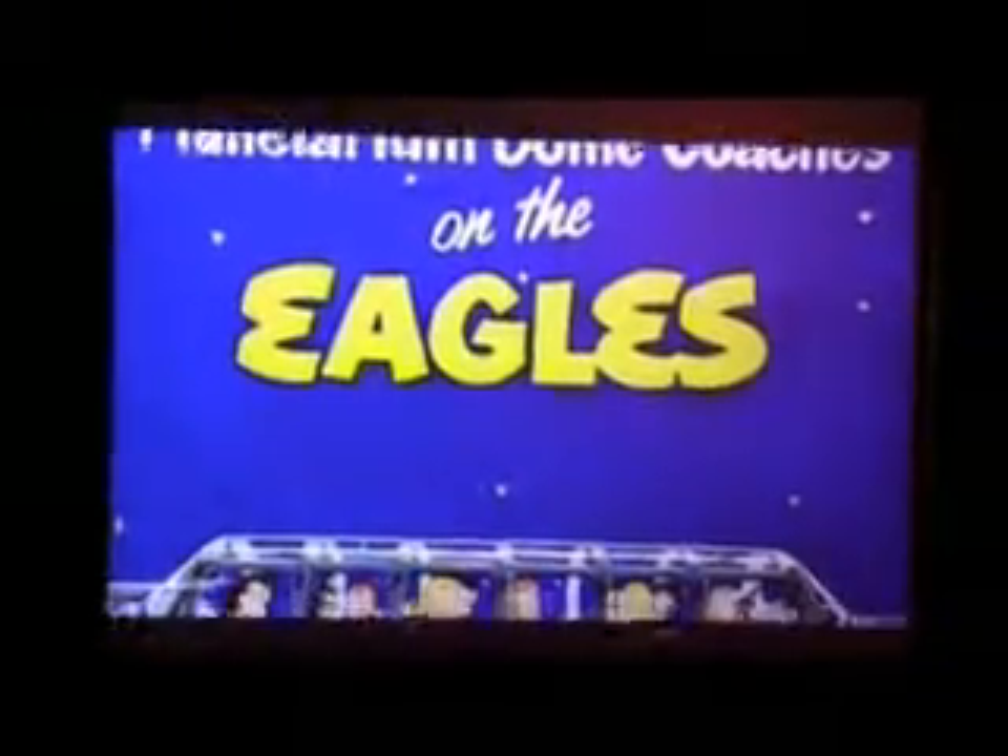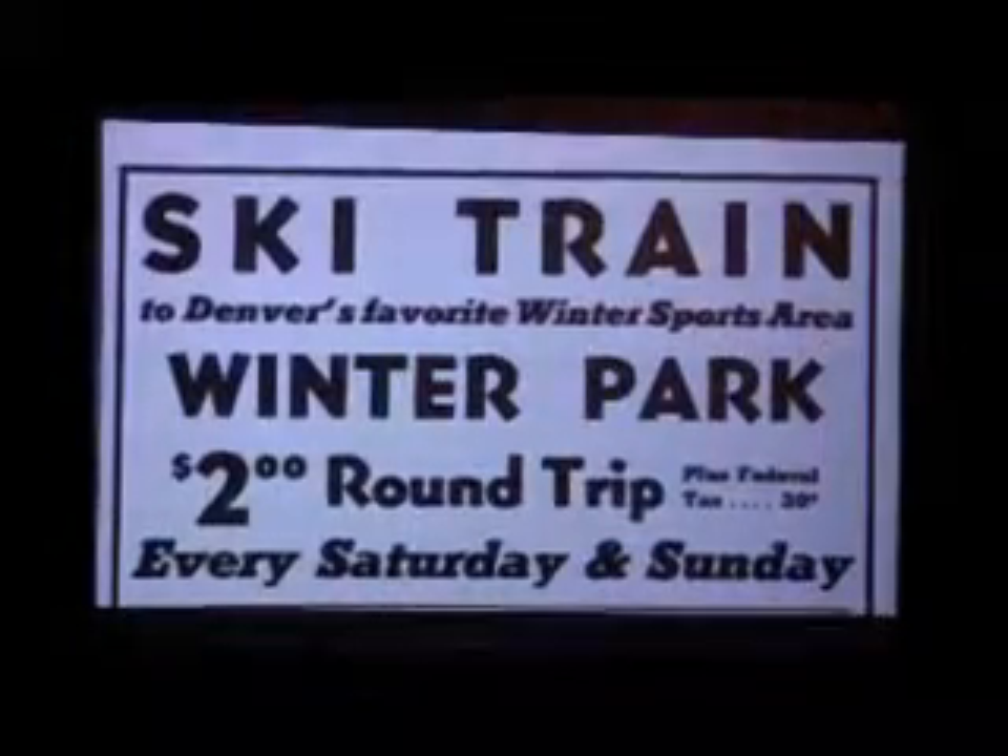Railroads christened their passenger lines with names meant to capture all the adventure and romance of travel. And then there was the train that needed no poetry to sell its tickets — the ski train. Put into service in 1940, Denver's ski train was soon famous the world over for its spectacular 56-mile ascent to the Winter Park ski resort, passing through no fewer than 29 tunnels along the way, ending with the 6.1-mile Moffat Tunnel crossing the Continental Divide.